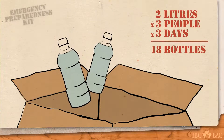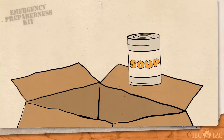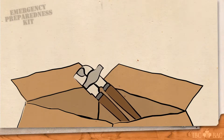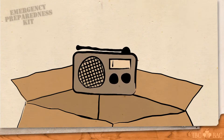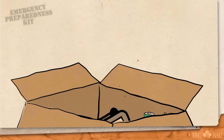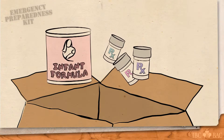Bottled water, 2 litres per person per day. Non-perishable food, such as canned goods or freeze-dried food. A hand-cranked can opener. A first aid kit. Flashlight and spare batteries. A portable radio, either a wind-up or battery-powered model — and remember, extra batteries. Special needs items, such as prescription medications and infant formula.